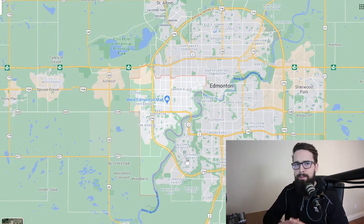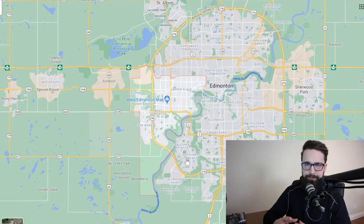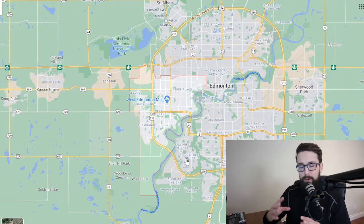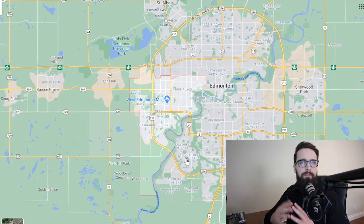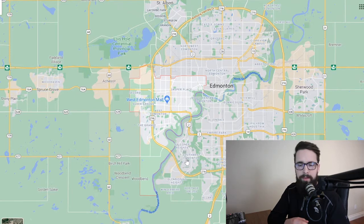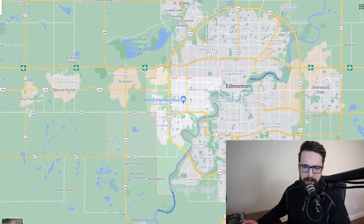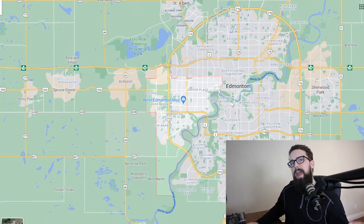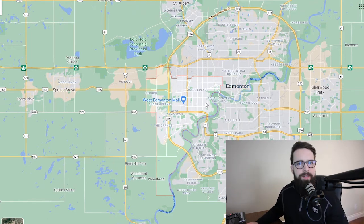I'm a born and raised Edmontonian, the West End is where I grew up, and I know it like the back of my hand. I'd love to help you find your home here. If you need advice on any particular communities or areas, or you know what you need but don't know where to find it, let me know and I'll find it for you. I'm Thomas Harrington — you can reach me at thomasharrington.ca. I'll have a link below to download my home buyer's guide, and you can start your home search at westedmontonliving.ca. Until next time, cheers.